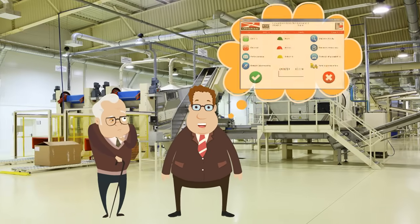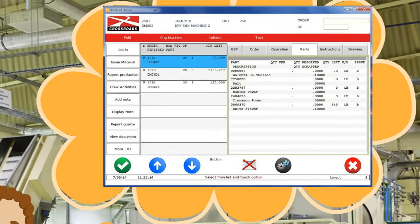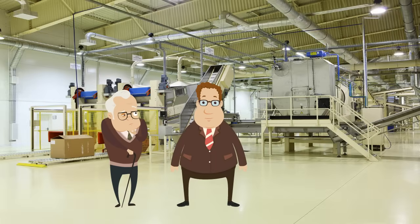With the MES system, production was automatically assigned to work centers at the touch of a button. We were able to record labor and machine time, along with parts consumed, as well as track the status of the jobs instantly.